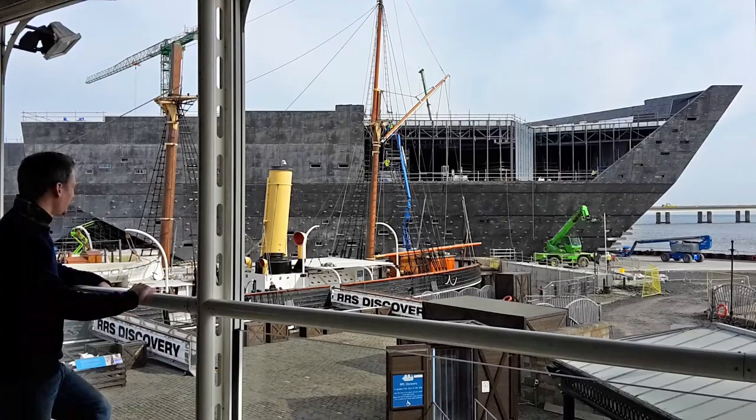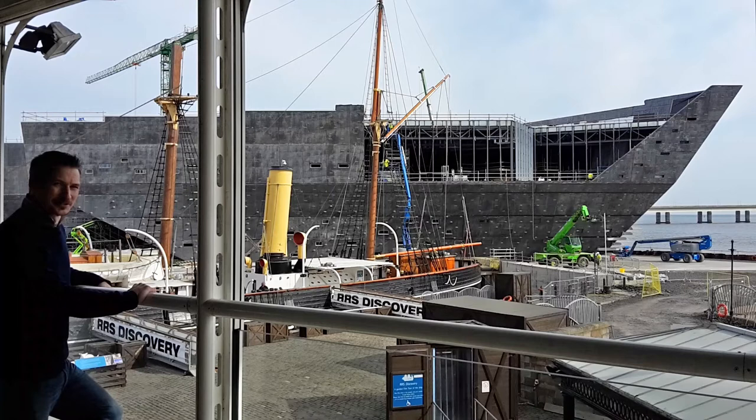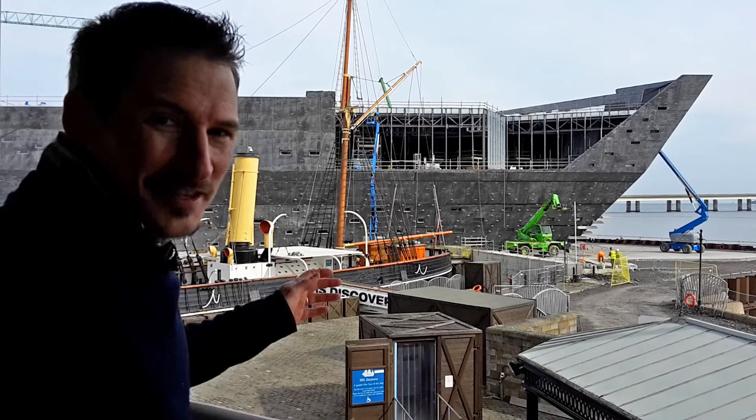The Victoria and Albert Museum of Design Dundee, or V&A Dundee for short. It's astonishing, isn't it? And it's not even finished.